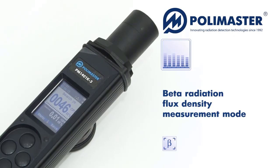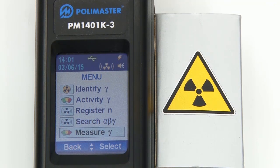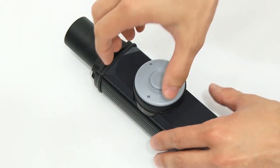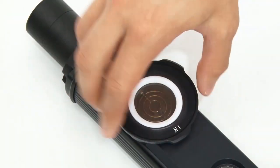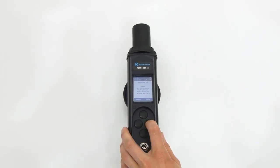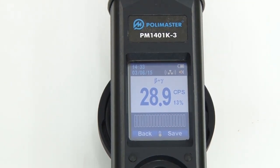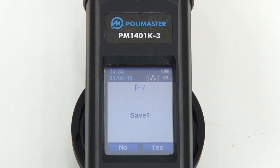For beta radiation flux density measurement, select alpha-beta radiation flux density measurement and go to the measure beta submenu. Then follow the instructions on the screen of the instrument. Remove the beta-gamma filter and install the alpha filter with spacing ring number 1. Install spacing ring number 2 on spacing ring number 1. When you place the window of the detector on the contaminated surface, the instrument will show gamma and beta radiation flux count rate. When the statistical relative error drops below 10%, you can save the measured value.